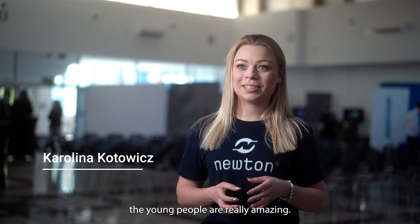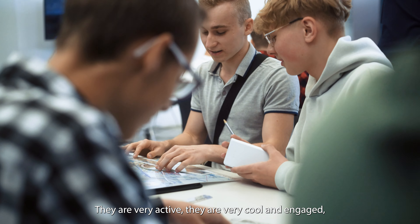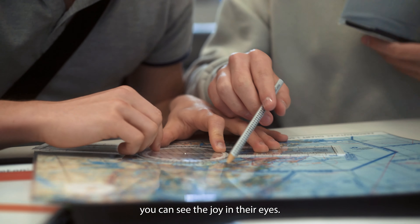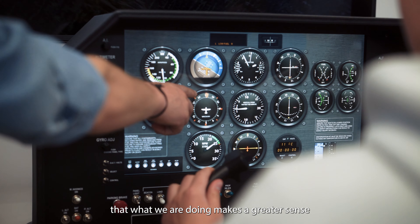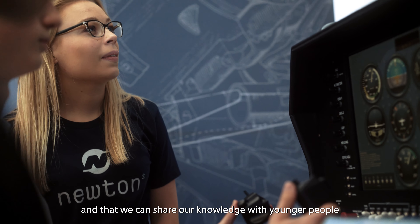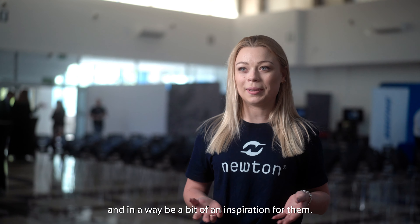Jest to wspaniałe doświadczenie. Młodzież jest naprawdę niesamowita — są bardzo aktywni, bardzo fajnie podchodzą do tematu, są bardzo zaangażowani, widać gdzieś tam radość w ich oczach. To sprawia, że czujemy się tak zbudowani, że to co robimy ma jakiś większy sens i że możemy się dzielić naszą wiedzą z młodszymi osobami i w pewnym sensie możemy być dla nich trochę inspiracją.